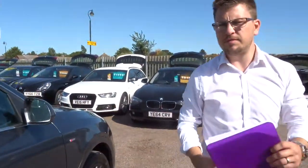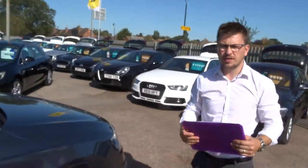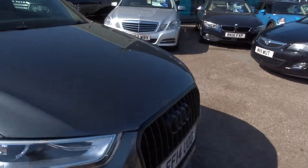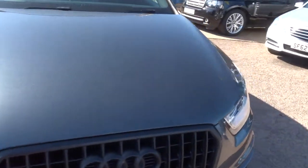So we offer finance on pretty much all of our cars, and we've got very competitive rates. If you've got a part exchange we can help you with that as well.